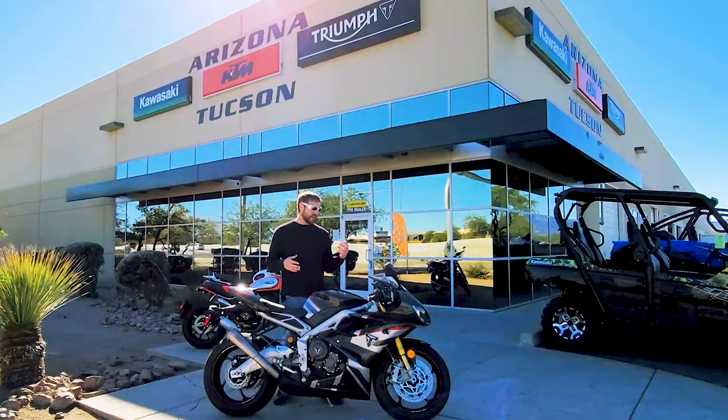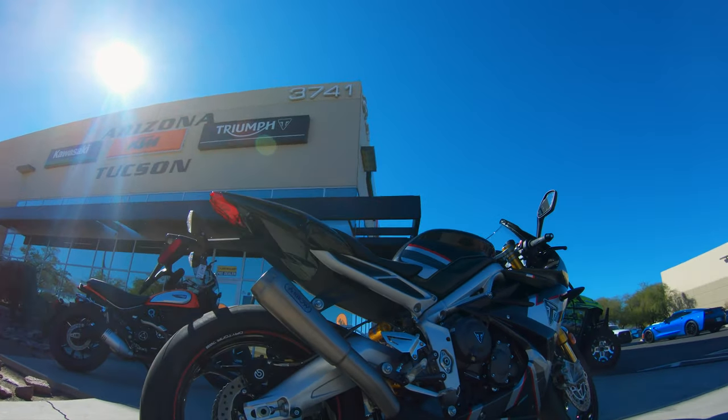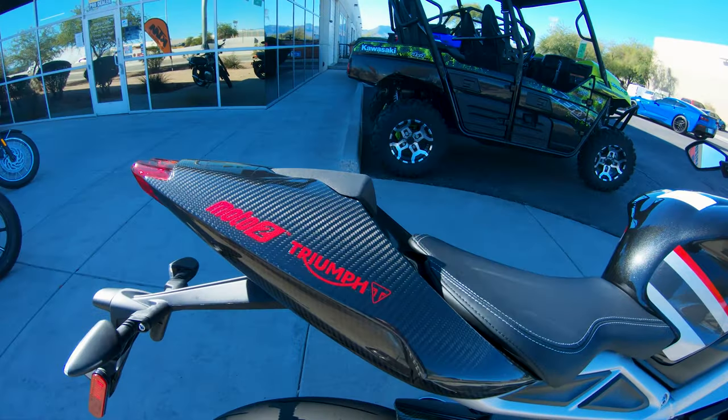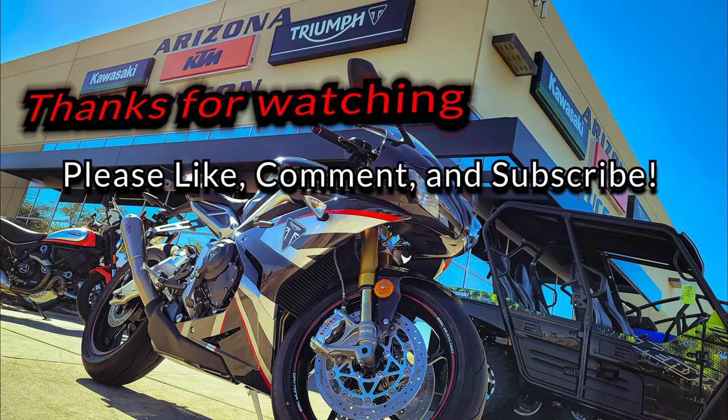For a full package at $17,500, what's on here is really freaking good. It's got steel braided brake lines. I have a V4 Speciale and many other Ducatis well over $30,000 that don't have steel braided brake lines. Those little touches are what make this bike a very, very good package. If you are interested in this motorcycle, it is here at Arizona Kawasaki KTM Triumph of Tucson — contact Bruce. Great sales staff and their service department is also top notch. Hit them up for this awesome Triumph Daytona 765 Moto2. Hope you all have a good one — I'm out!